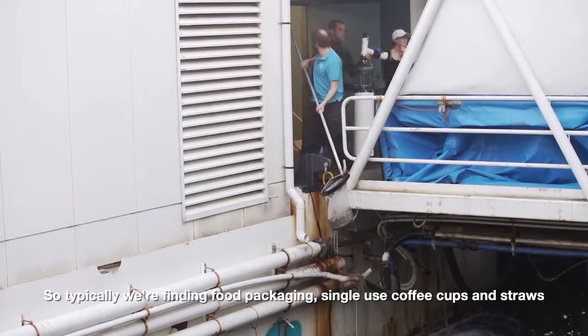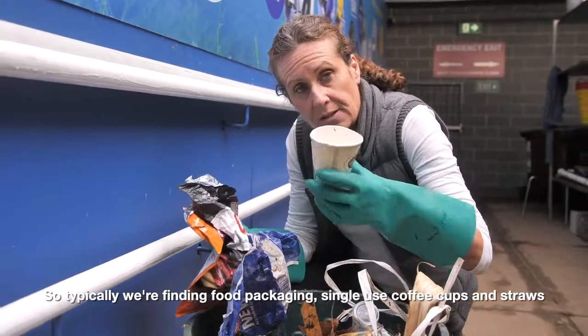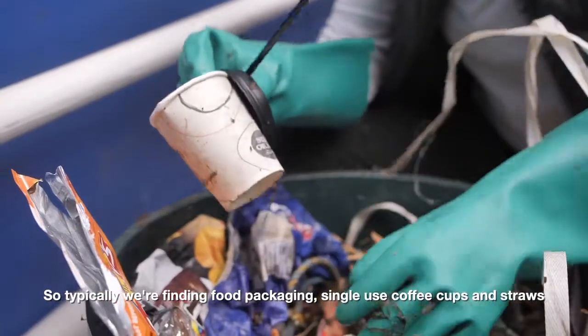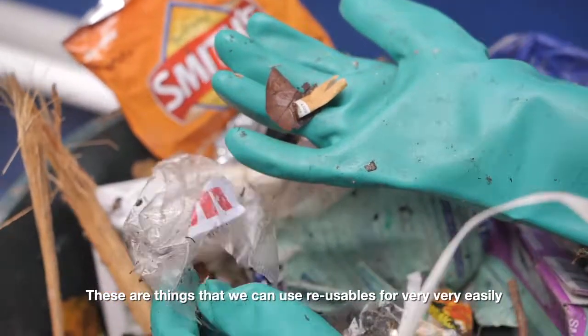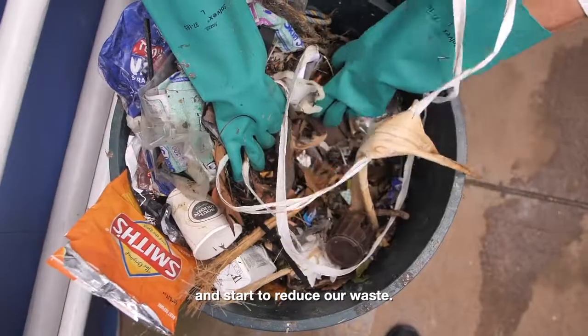Typically we're finding food packaging, single-use coffee cups and straws. These are things that we can use reusables for very easily and start to reduce our waste.